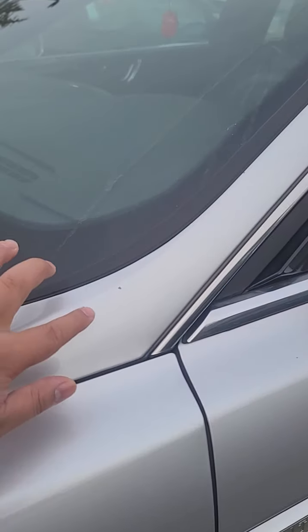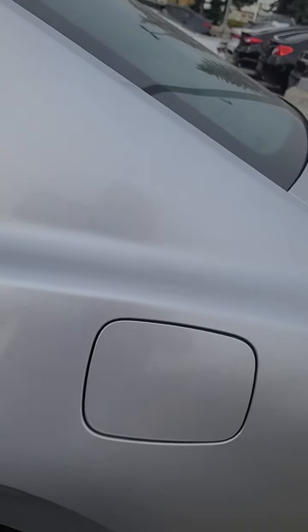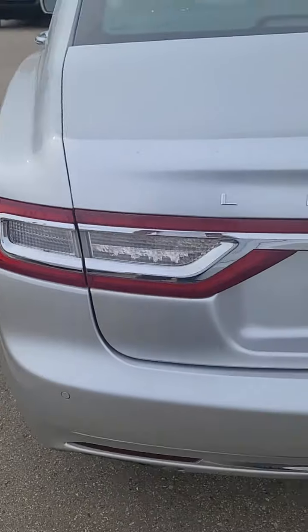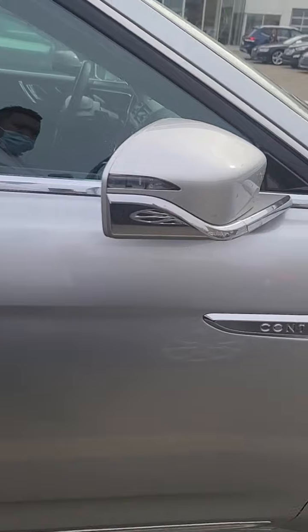There are some dead bugs and a little chip in the door pillar on the passenger side. Going through the doors — there's a super minor little scratch there, you can barely even notice it. Over on the passenger side, there's just a minor surface scratch, not even a ding, and another minor one on the passenger door — can't really see it at all.